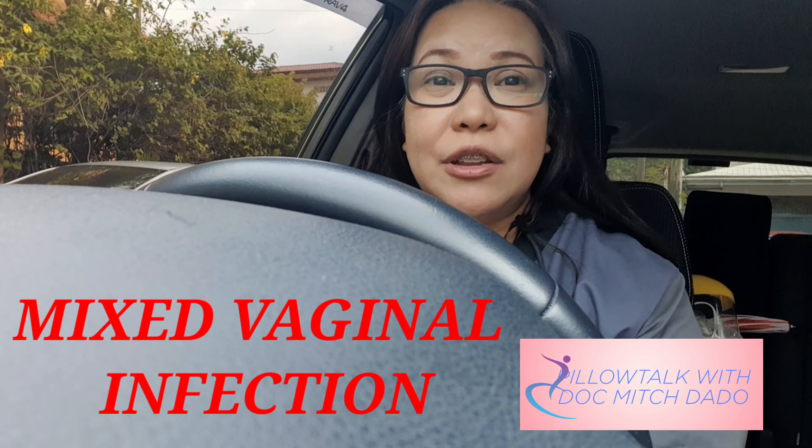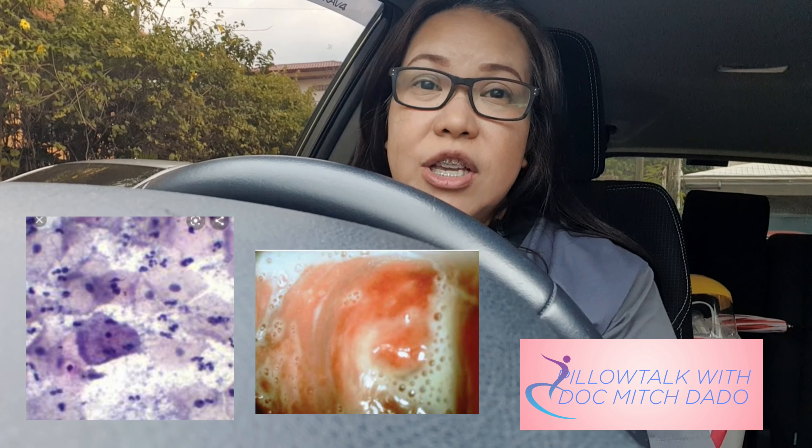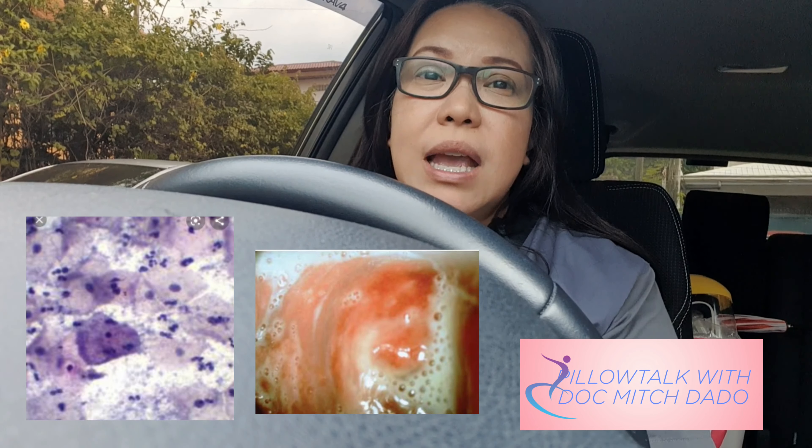For a mixed vaginal infection, usually there is more than one organism causing the symptomatology the patient is experiencing. For example, if a patient has candidiasis with concomitant bacterial vaginosis, the patient may be experiencing vaginal itchiness accompanied by watery vaginal discharge that is foul-smelling or fishy in odor.